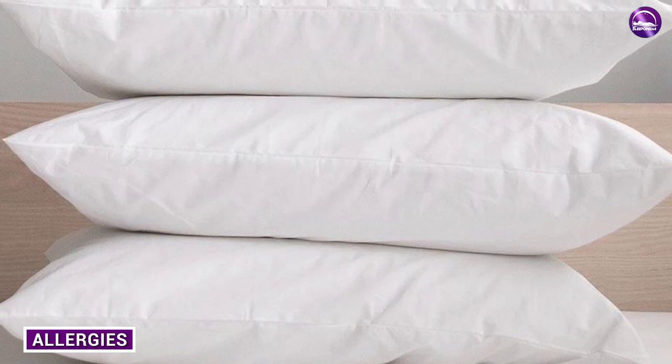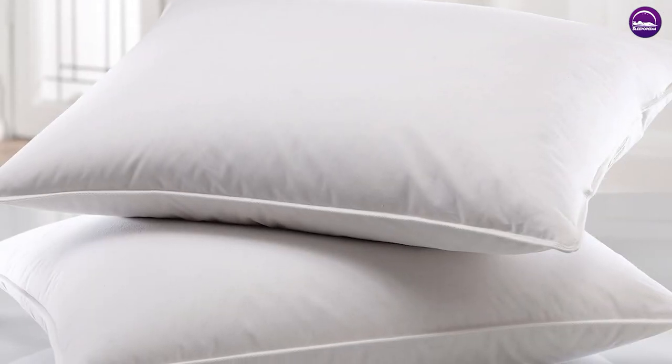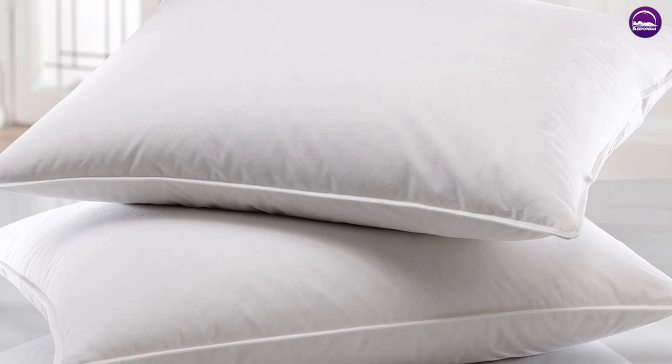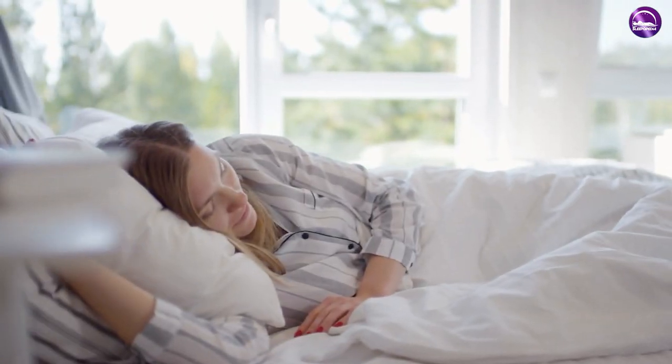If you have allergies, you may want to consider a down pillow over a feather pillow. Down is hypoallergenic and is less likely to cause allergic reactions than feathers. Feather pillows may contain dust and other allergens that can cause allergies to flare up.